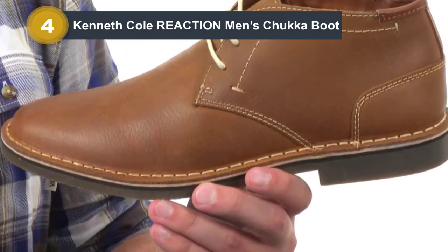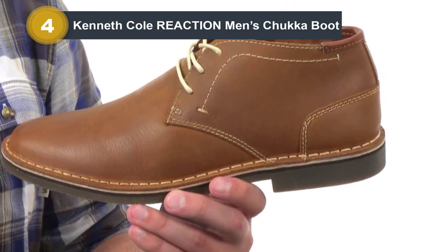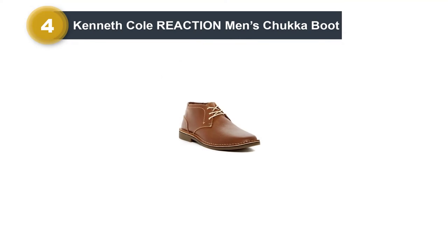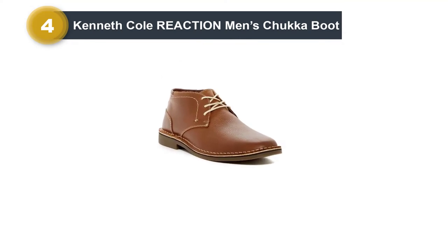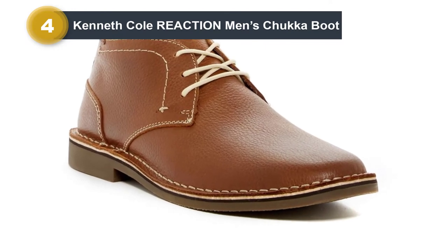That's exactly the case with Kenneth Cole's chukka boots. The heel gives a smart casual look that is appropriate for any outing. The upper part of the shoe is made with 100% genuine leather, so you know you are getting quality shoes right off the bat. The sole is made of rubber and provides a great grip while walking.